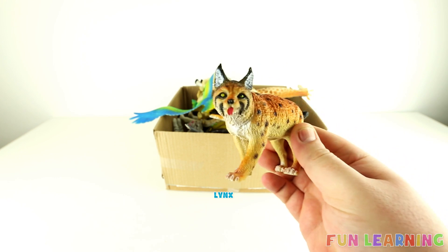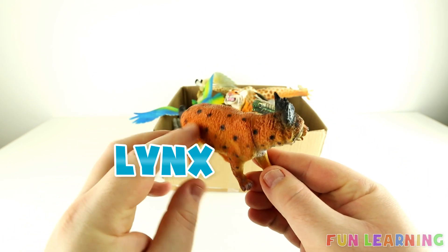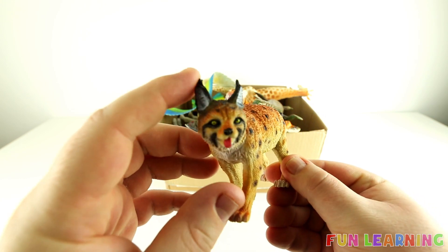This wild animal is a lynx. It has black spots on its body and pointed ears.